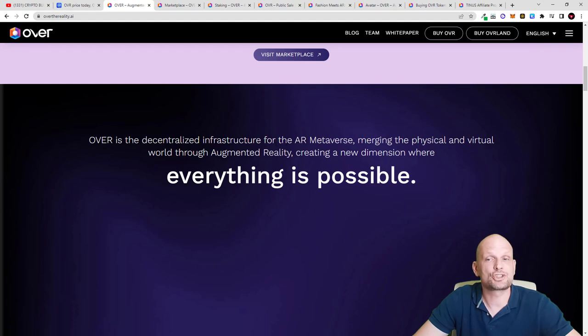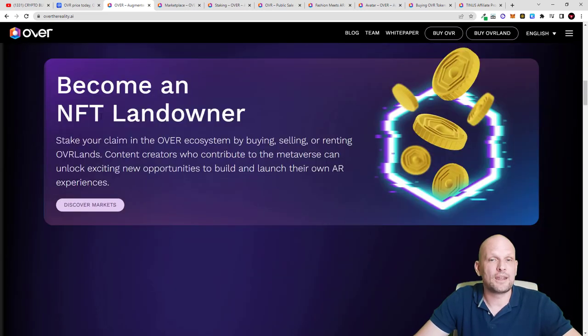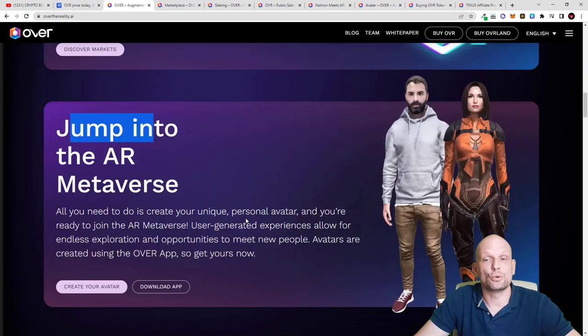OVR is the decentralized infrastructure for the AR augmented reality metaverse, merging the physical and virtual world through augmented reality and creating new dimensions where everything is possible. Become an NFT land owner — stake your claim in the OVR ecosystem by buying, selling, or renting OVR lands. You can even rent your NFTs to new users who want to try out the OVR metaverse. Content creators who contribute to the metaverse can unlock exciting new opportunities to build and launch their own AR experiences. All you need to do is create your unique personal avatar with your own face.